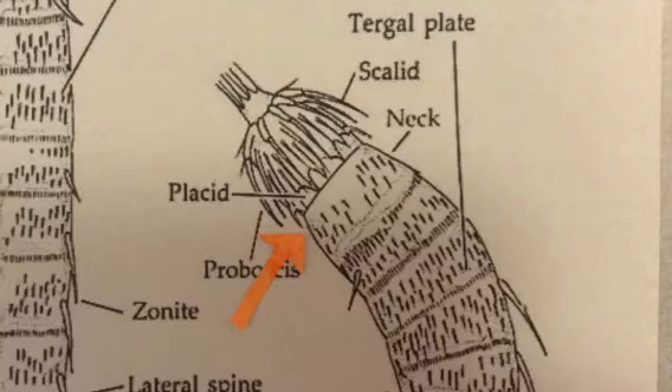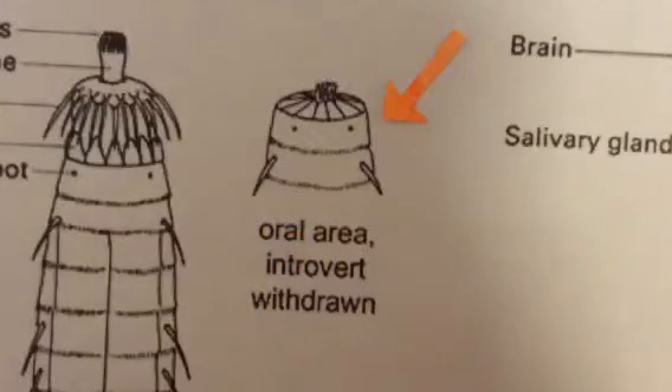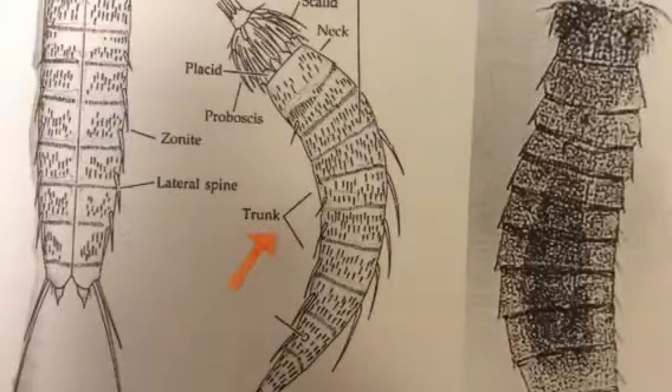The neck is the second zonite, made up of 16 placids which can fold over the head when it is retracted. The remaining 11 zonites make up the animal's trunk. Each of the zonites is covered with a tergal dorsal and a pair of sternal ventral plates. These plates are comprised of a chitinous basal layer and a membrane-like epicuticle, forming the rigid exoskeleton of the Kinorhyncha.